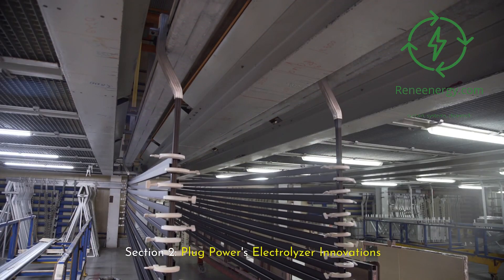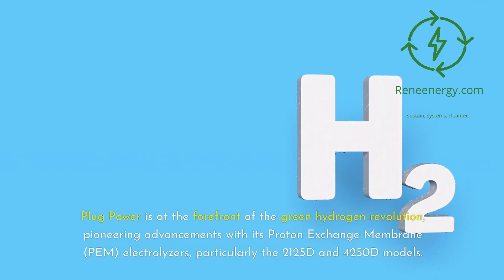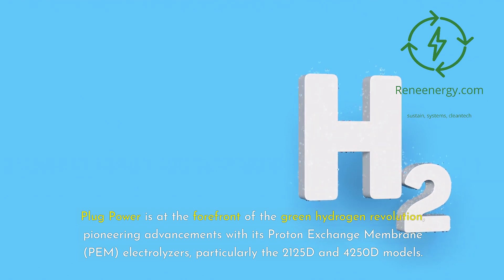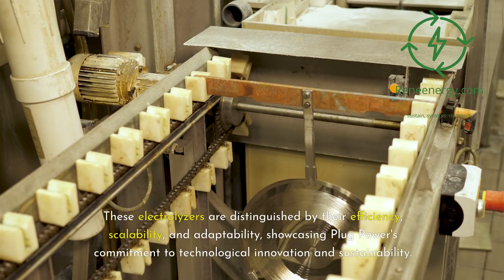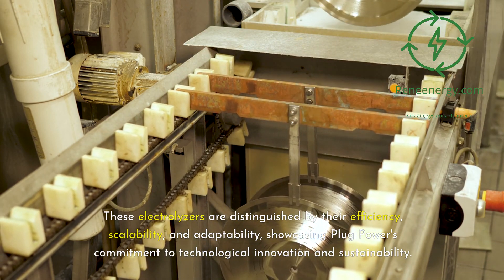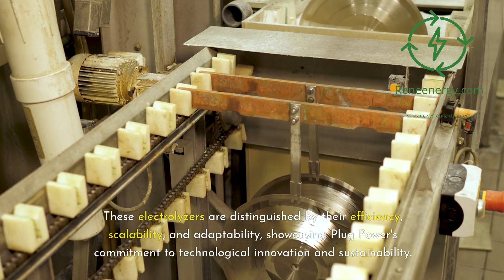Plug Power is at the forefront of the green hydrogen revolution, pioneering advancements with its proton exchange membrane, PEM, electrolyzers, particularly the 2125D and 4250D models. These electrolyzers are distinguished by their efficiency, scalability, and adaptability, showcasing Plug Power's commitment to technological innovation and sustainability.